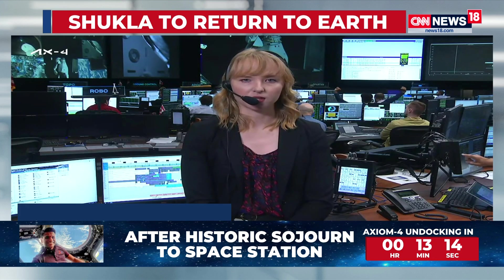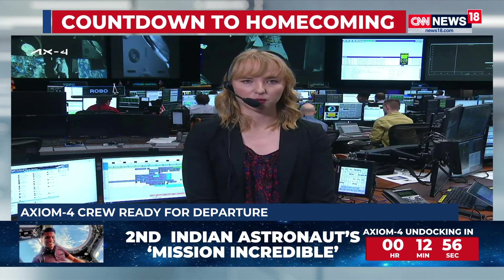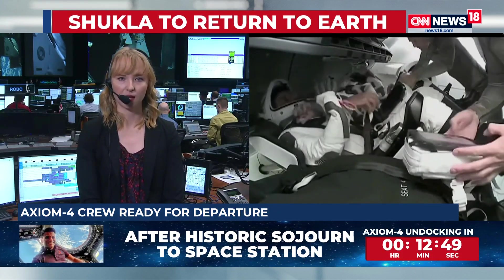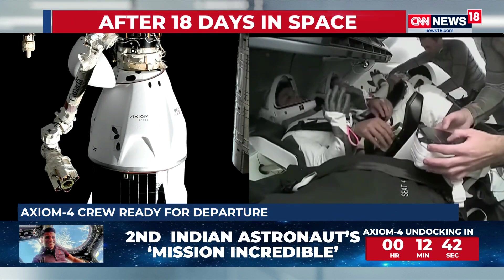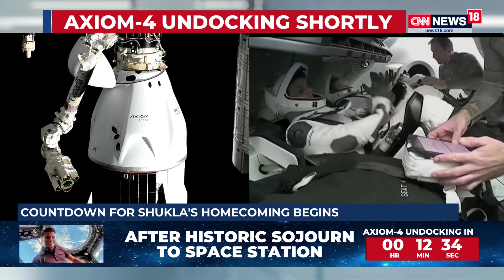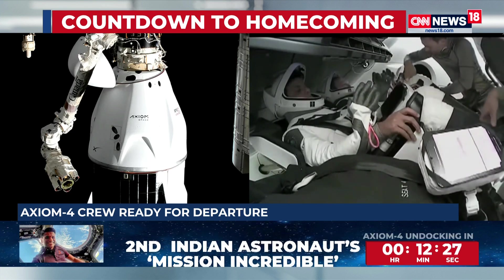We're now waiting for undocking in just a little bit, and we'll be looking ahead to the go-no-go poll for undocking around 5:50 a.m. Central, 6:50 a.m. Eastern. This final go-no-go poll is where the joint SpaceX and NASA teams make their final call for Dragon to depart the space station. The Axiom Mission 4 crew members — Peggy Whitson, Shubanshu Shukla, Slawosz Uznanski-Wisniewski, and Tibor Kapu — are now suited up and standing by for undocking to begin their journey back home to Earth.